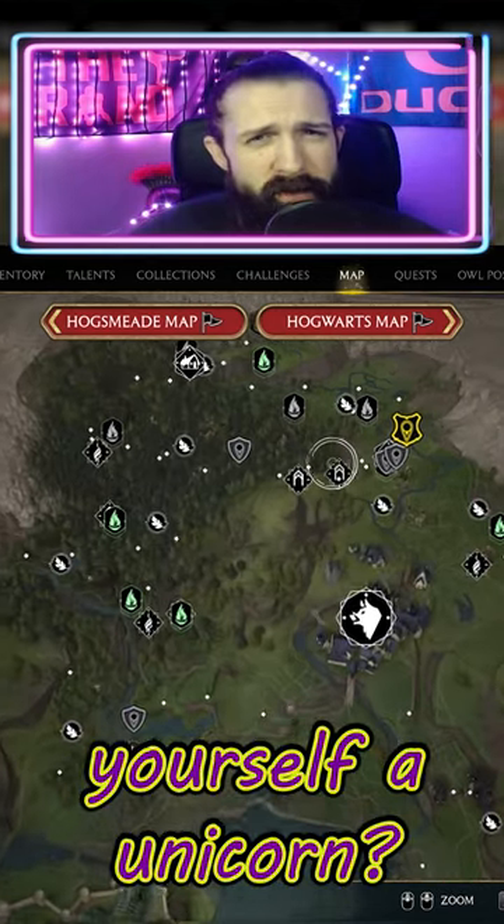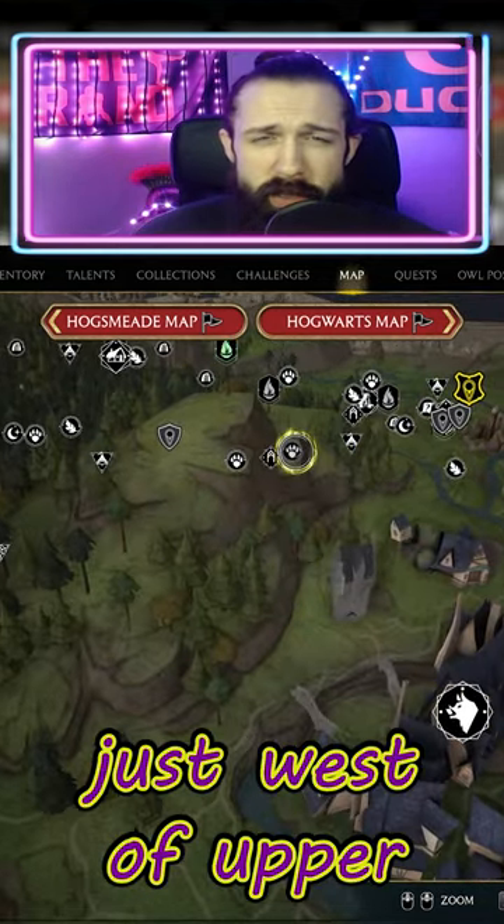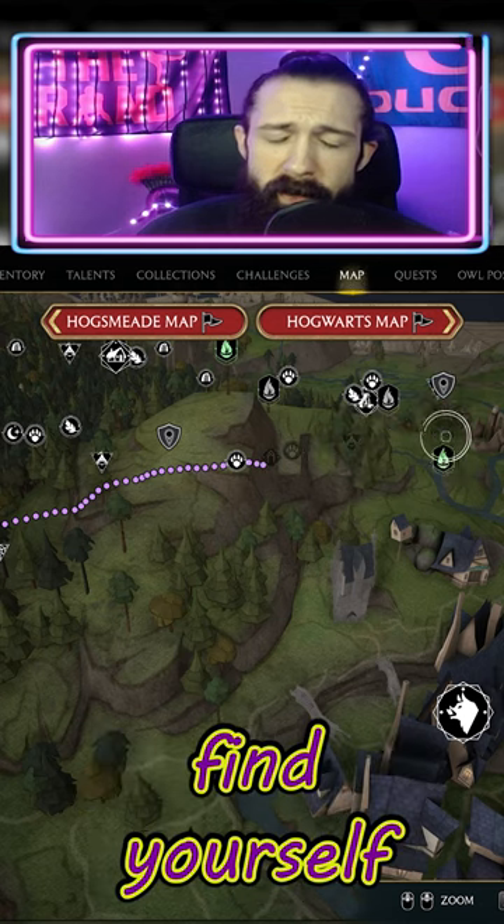Fancy catching yourself a unicorn? Go north of Hogwarts, just west of Upper Hogsfield, and you'll find yourself a unicorn den.